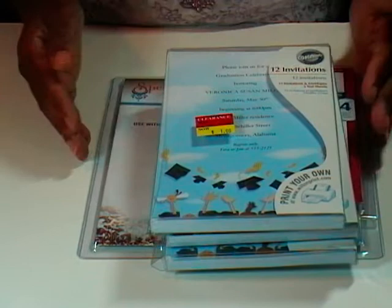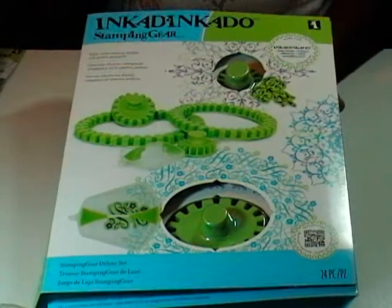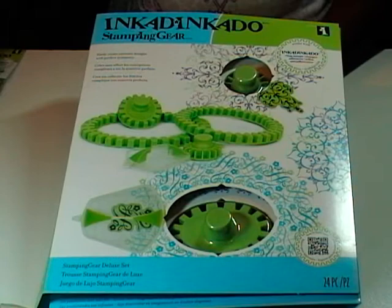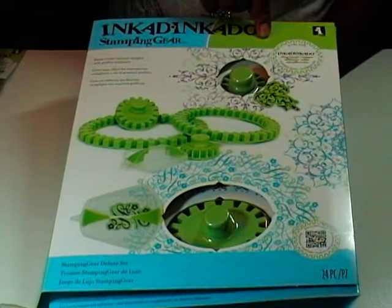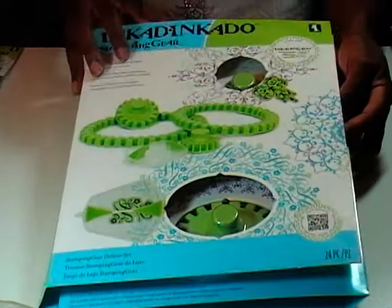Now this one was probably my coup de grace. Heather over at the Paper Castle had been talking about and waiting on this Ink-a-dink-a-doo stamping gear forever. Then someone in one of my Yahoo groups said they have that at AC Moore. AC Moore had a 50% off coupon, so I went in. It was retailing for $49.99; I used my coupon bringing it to $24.98, then used an AC Moore $10 rewards certificate, and walked out paying $15 for it.